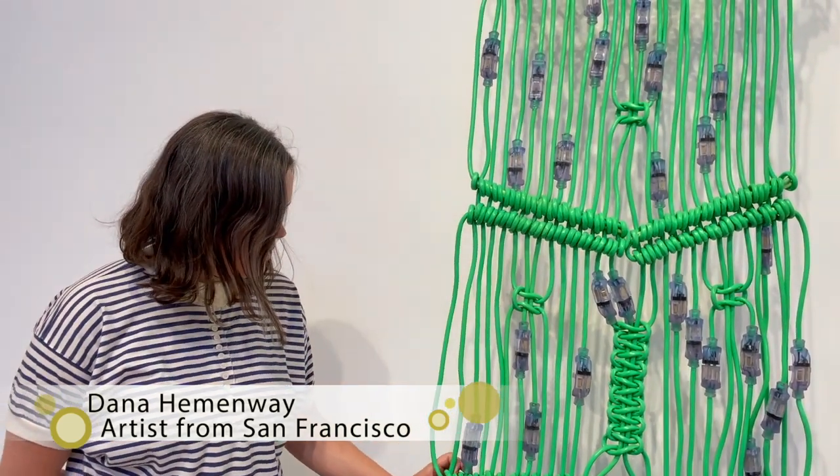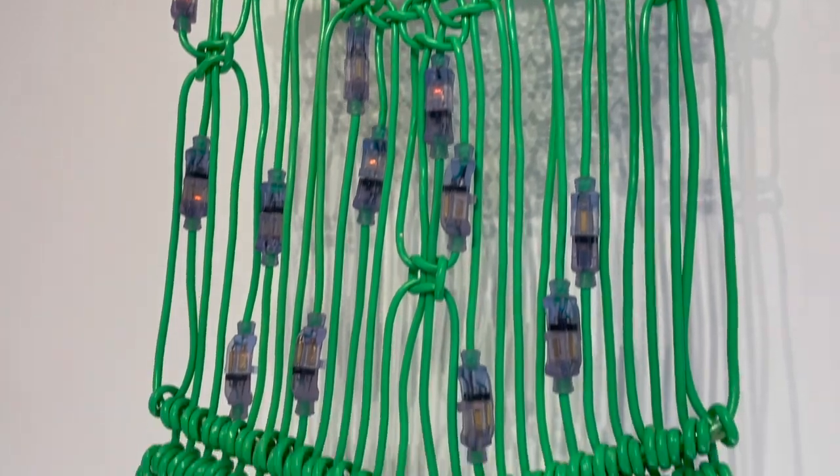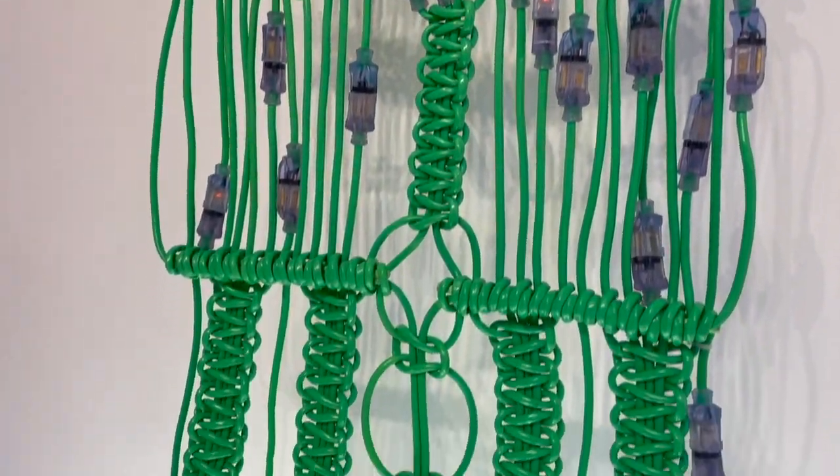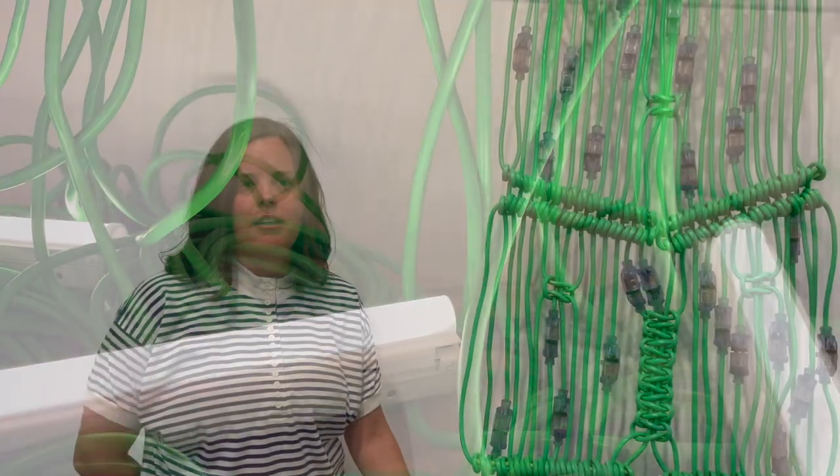I'm Dana Hemingway. I'm from San Francisco and this is my work. I've been working with extension cords, knotting and weaving them, since 2013. This is actually the first piece that I made in this series in 2013. I modeled it off of a small macramé wall hanging that a friend got at a thrift store.